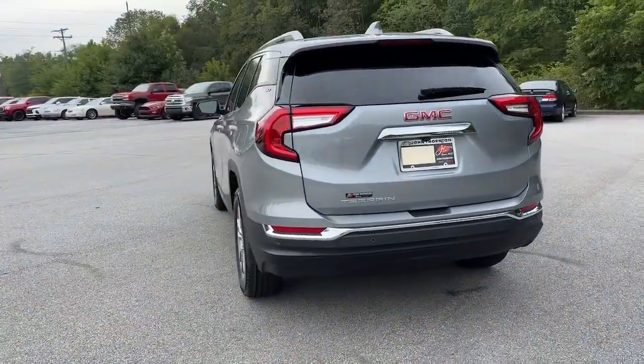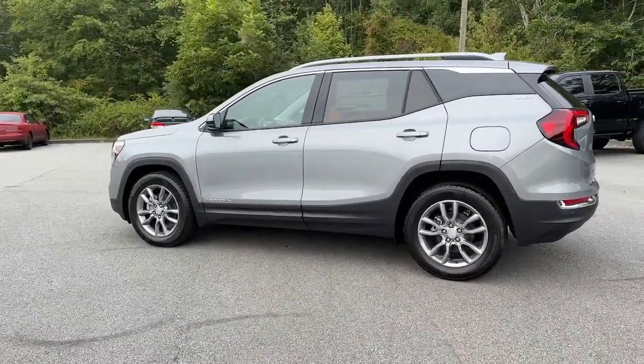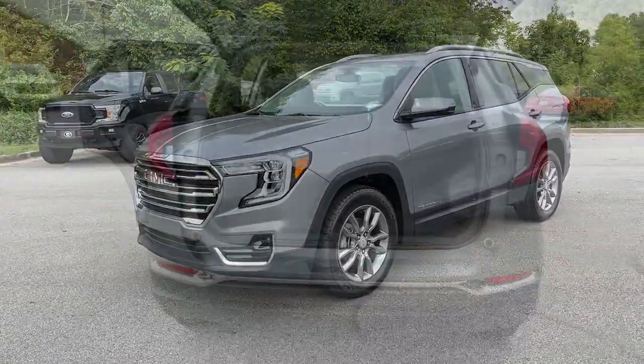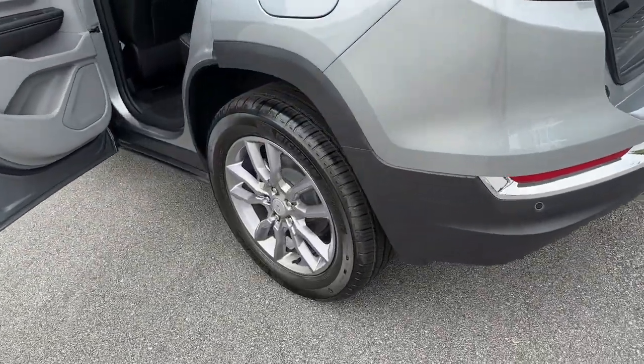These are just some of the great options this vehicle comes with: heated steering wheel, wireless Apple CarPlay and/or Android Auto, lane departure warning, heated driver's seat, sun moonroof, keyless entry, power passenger seat, heated mirrors, power lift gate, fog lamps.